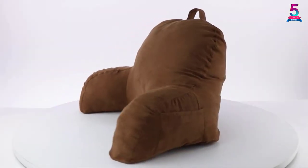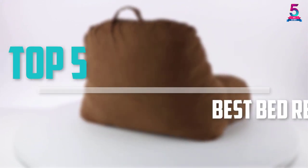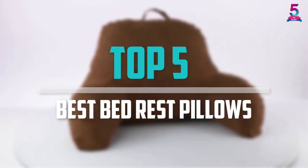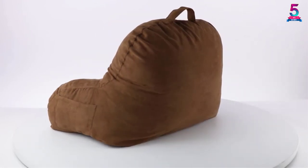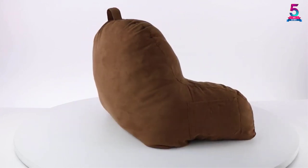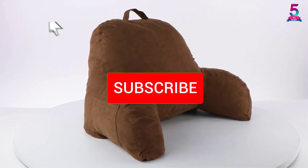Are you looking for the best bed rest pillows in your budget? In today's video we break down the top 5 best bed rest pillows that are available on the market. I made this list based on their price, quality, durability and more. To find out more information about these products, you can check out the description below and also make sure you subscribe for more reviews.